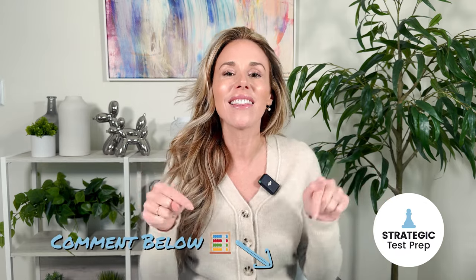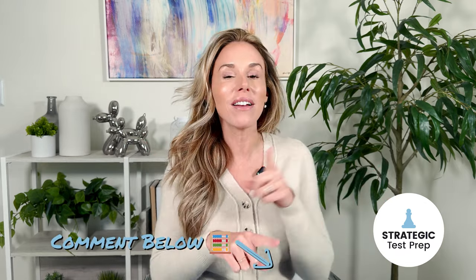That's it for now! If you made it to the end of this video, go ahead and put an abacus emoji in the comments below. I'll be impressed if you know what an abacus is, and it'll just make me so happy to know you stuck it out with me to the very end. Until next time, guys — happy prepping!